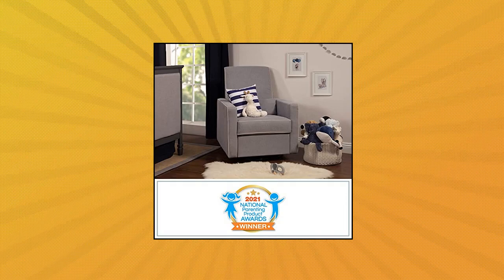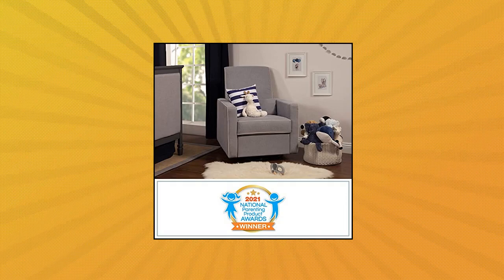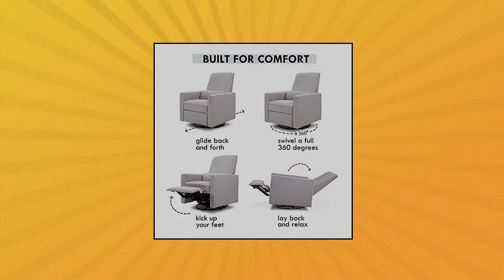DaVinci Piper Upholstered Recliner and Swivel Glider. Metal base allows for a smooth and gentle 360-degree swivel motion and forward and backward gliding, so you can be comfortable as you feed or rock your baby to sleep. High back allows moms and dads to comfortably lean back for some much-needed rest.